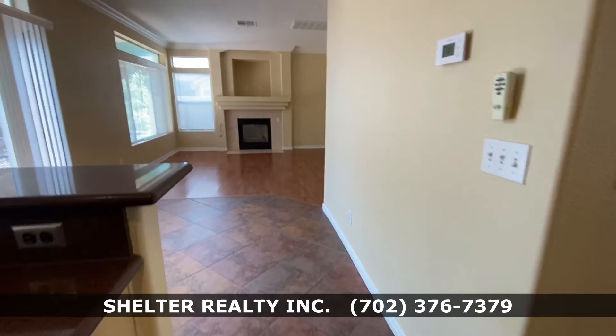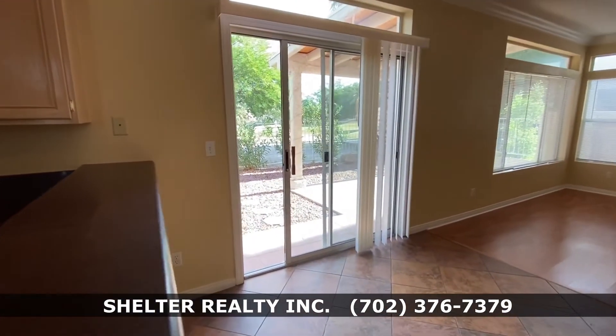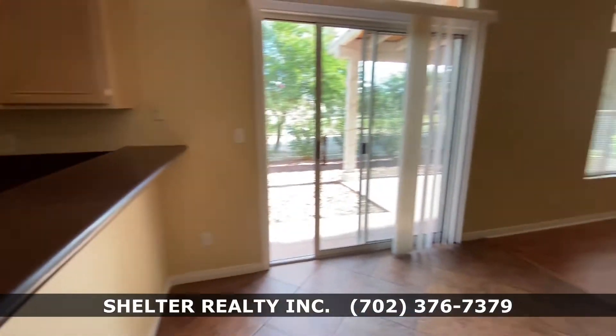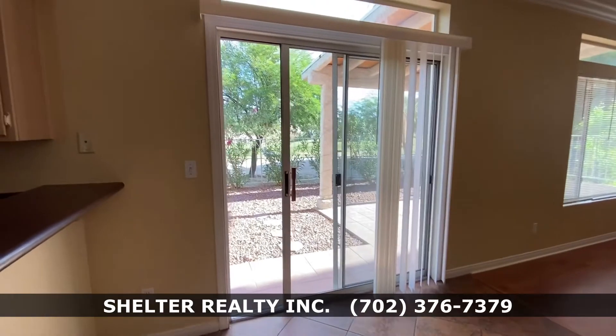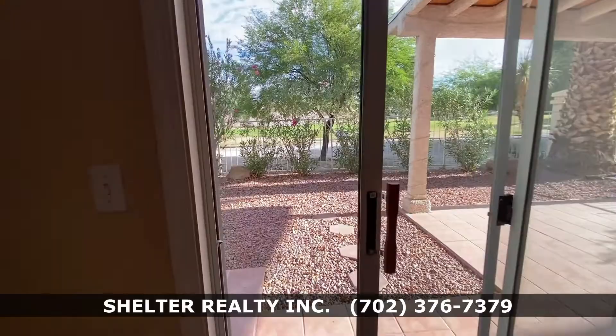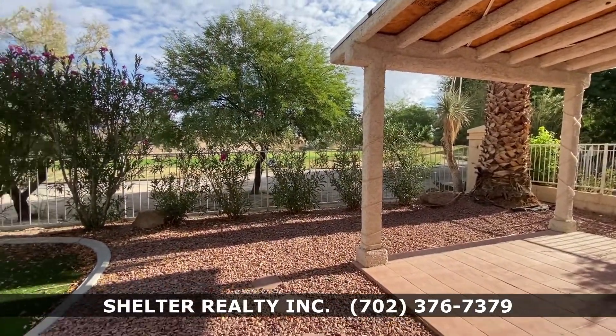This is the dining area with breakfast bar. Another sliding glass door leads to the outside patio with a fantastic view of the golf yard. This is located in the Painted Desert community.